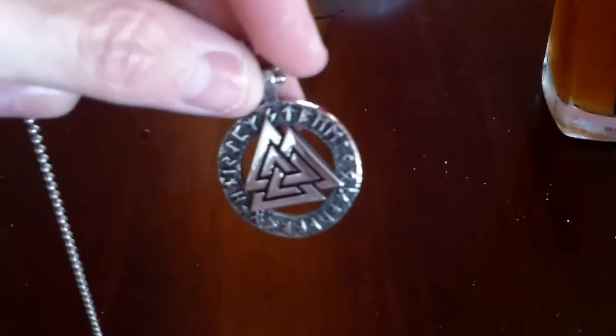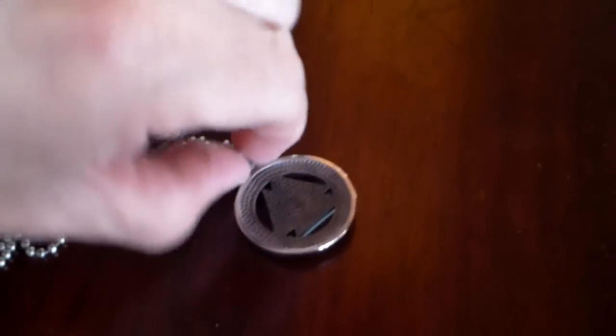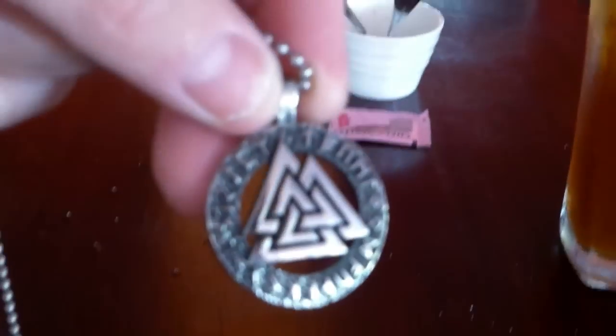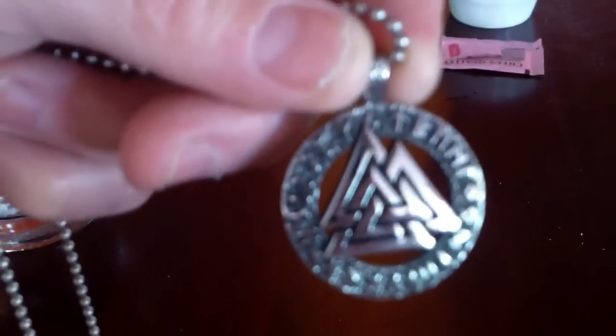I wanted to show you my new pendant. I'm always collecting jewelry — luckily it's not too expensive so I don't go bankrupt. This is a mystical pendant of Odin called the Valknut — V-A-L-K-N-U-T. It's Scandinavian and means 'the knot of honor.' It's actually three interlocking triangles.